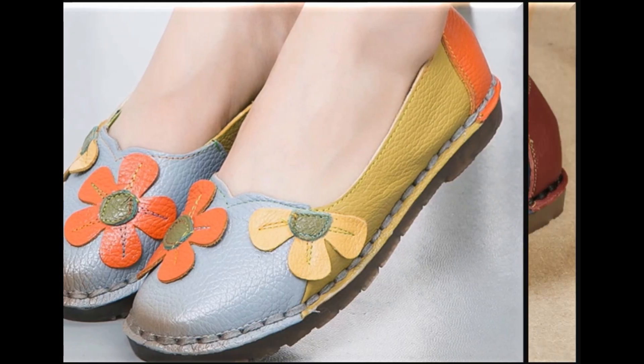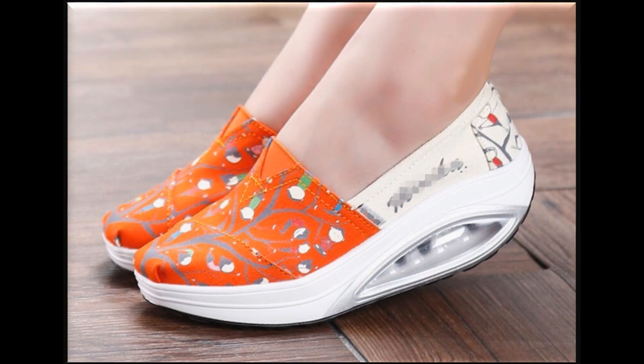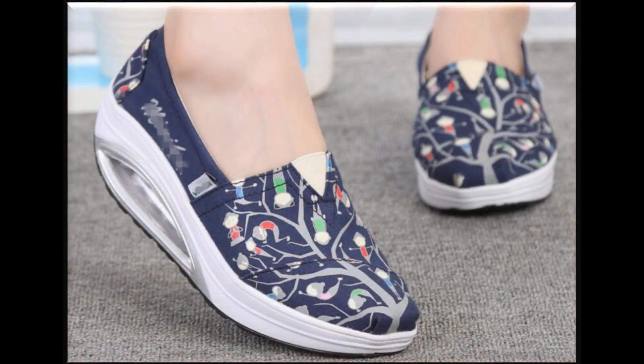Multi-color and floral printed designs are very much in fashion nowadays. These are all trending designs you are watching here, and if you want to say anything about this collection, you are most welcome to share your views.